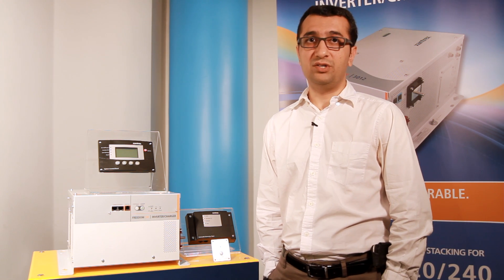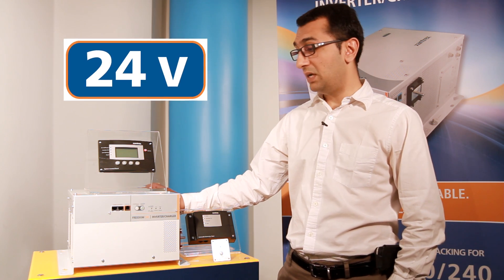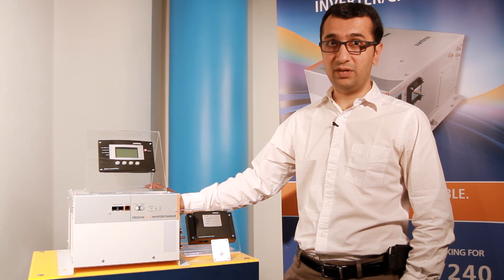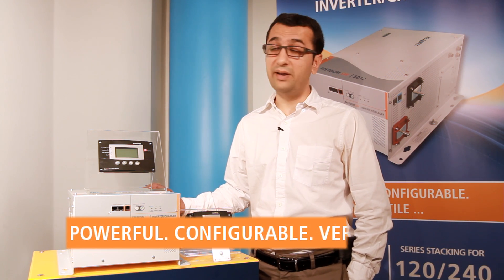Building on the success of the Freedom SW 12-volt inverter chargers, we are now pleased to announce the launch of new 24-volt models. If I were to describe the Freedom series in three words, I would say it's powerful, it's configurable, and it's versatile.